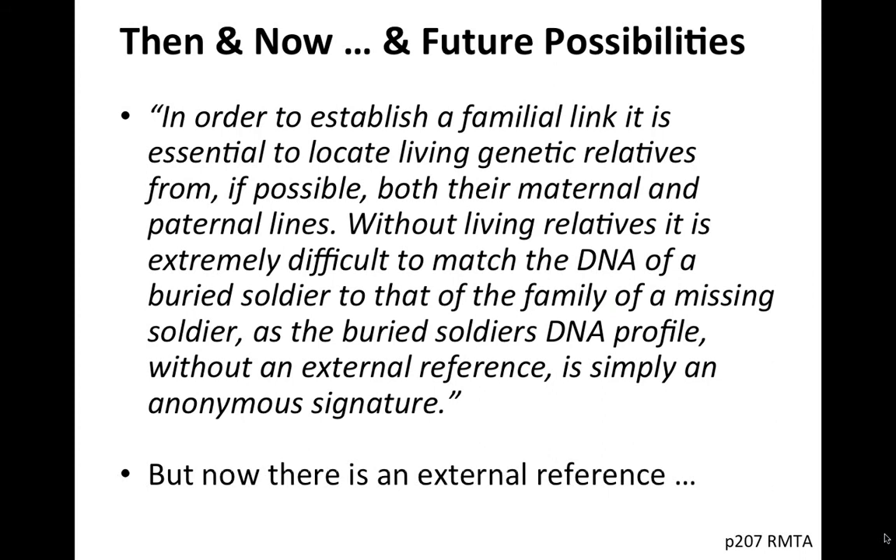A key quote from 'Remember Me to All': 'In order to establish a familial link it is essential to locate a living genetic relative from, if possible, both the maternal and paternal lines. Without living relatives it is extremely difficult to match the DNA of a buried soldier to that of the family of a missing soldier, as the buried soldier's DNA profile without an external reference is simply an anonymous signature.' That was true before publicly available DNA databases existed — but there is now an external reference available.